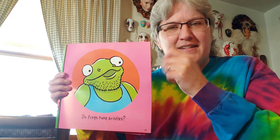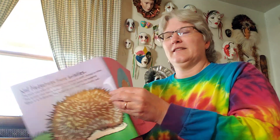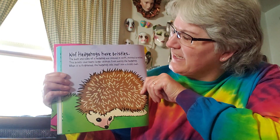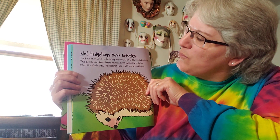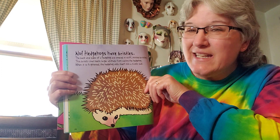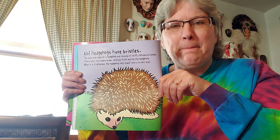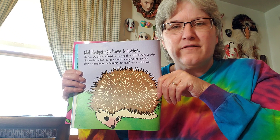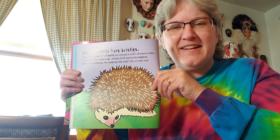Do frogs have bristles? Bristles — kind of like when maybe dad or grandpa doesn't shave every day and it gets kind of prickly? That's what they're referring to — bristly. Nope, hedgehogs do. The back and sides of a hedgehog are covered in stiff pointed bristles. This bristly coat keeps larger animals from eating the hedgehog. When it is frightened, the hedgehog rolls itself into a prickly ball — that's its way of protecting itself, so anything that tries to eat it will get poked. Hedgehogs have bristles.